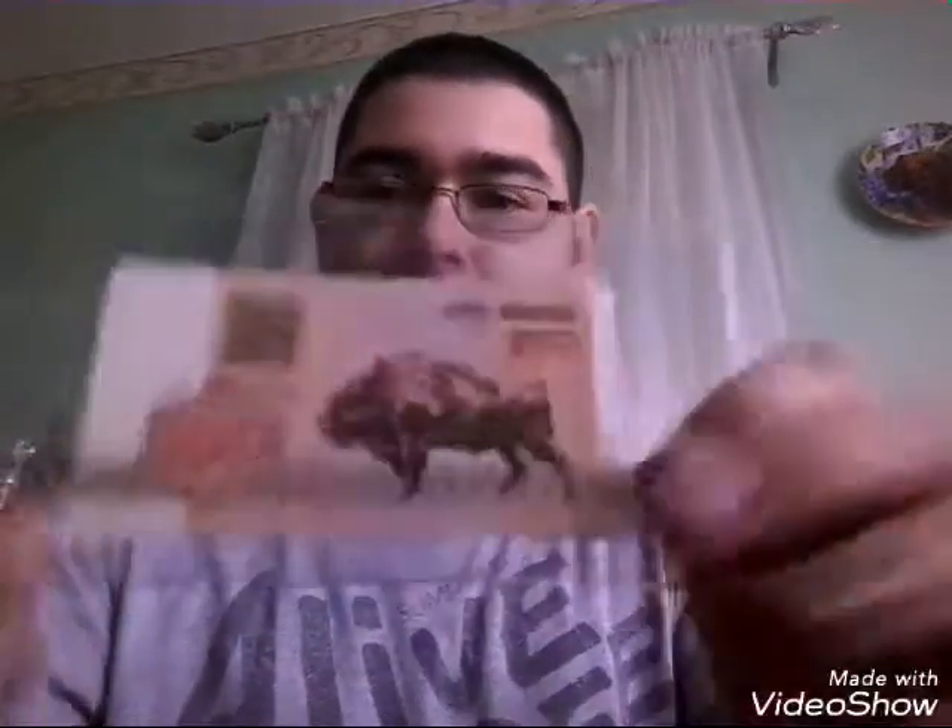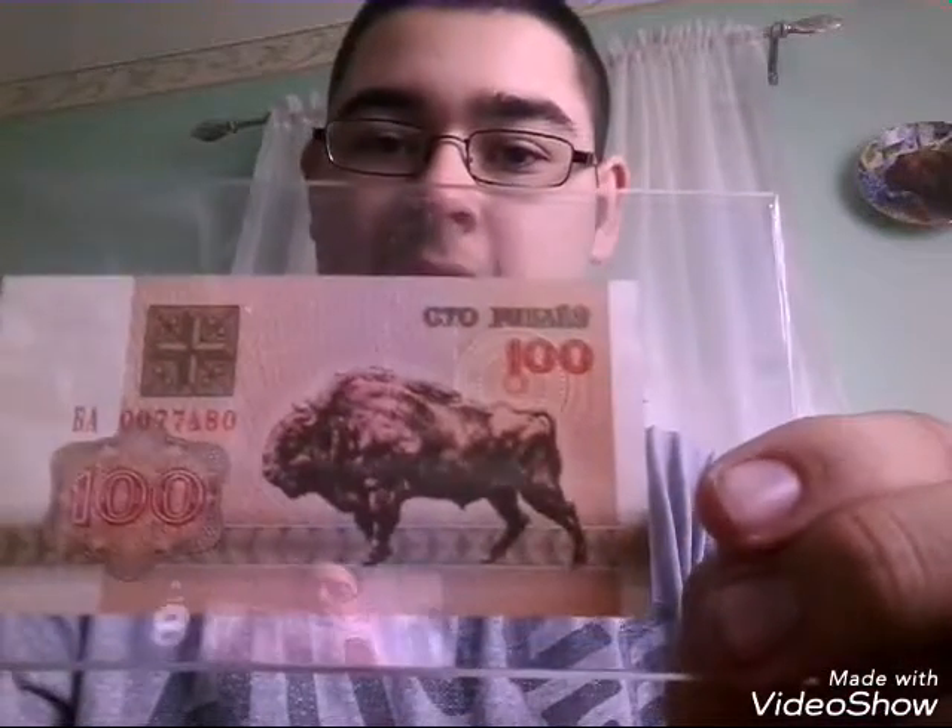Then this one I have no idea where the heck this is from. It's $100 from just somewhere — I don't know. Somebody has told me that it is Russian or somewhere pretty close to that. I will have pictures of all three of these in just a moment.